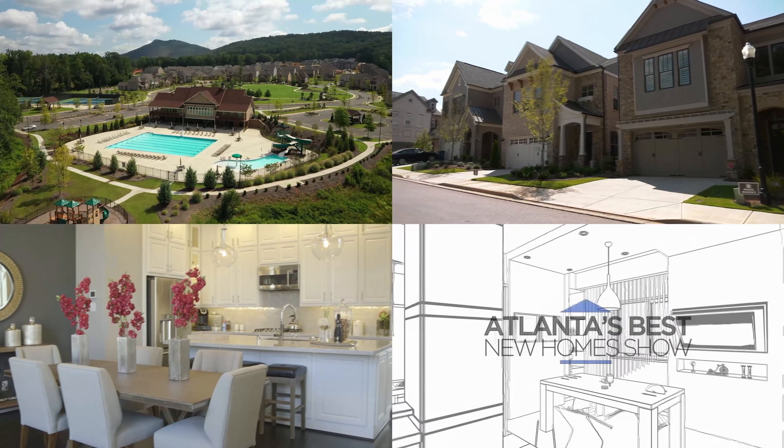Today we're excited to be at the Towns at Auburn Station. I'm joined by Dominique from Chafin Communities and Shane from Silverton Mortgage. Shane, tell us about the partnership. Silverton has been a lender partner with Chafin for over 20 years, which allows us to create a seamless buying experience from contract to close. Buying a house can be stressful, but our goal is to keep it a joy-filled experience.